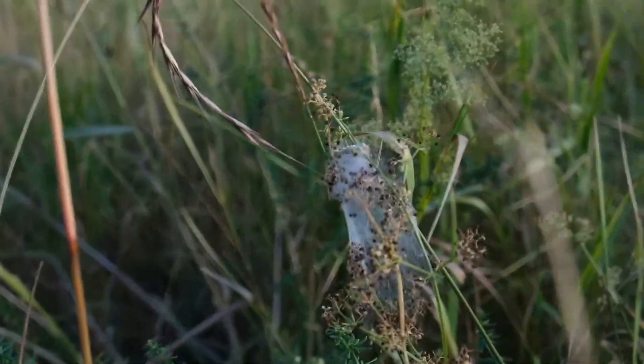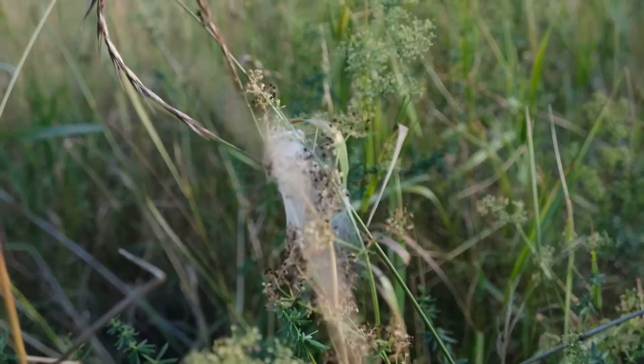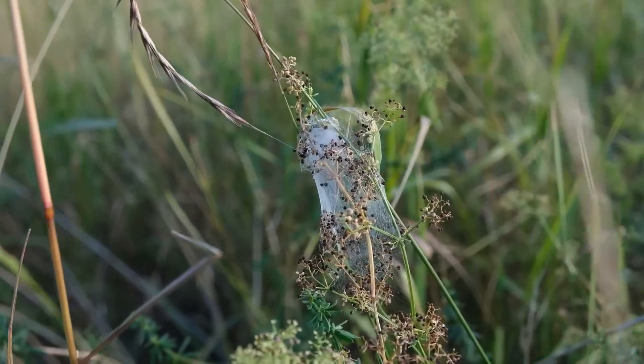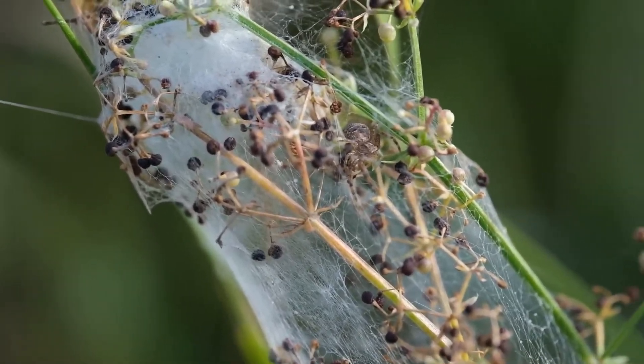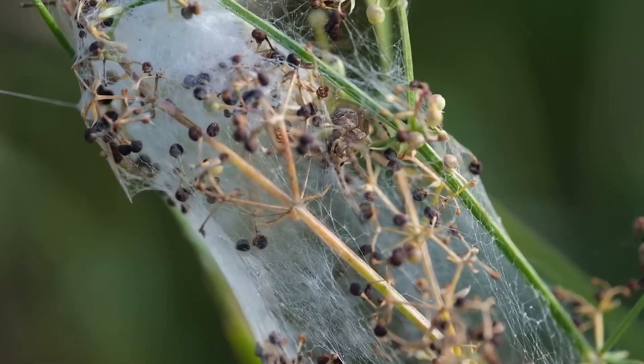I found quite an interesting cocoon but as it turns out it's not a yellow sack spider cocoon — it doesn't look exactly like one. It's a cocoon of some spider from the family of crab spiders. He's here and moving — do you see him? He's about in the middle of the frame. Definitely a crab spider but I'll need to investigate further to determine the exact species.